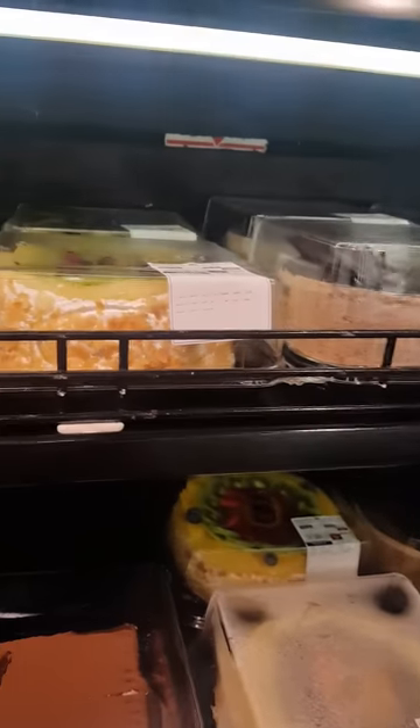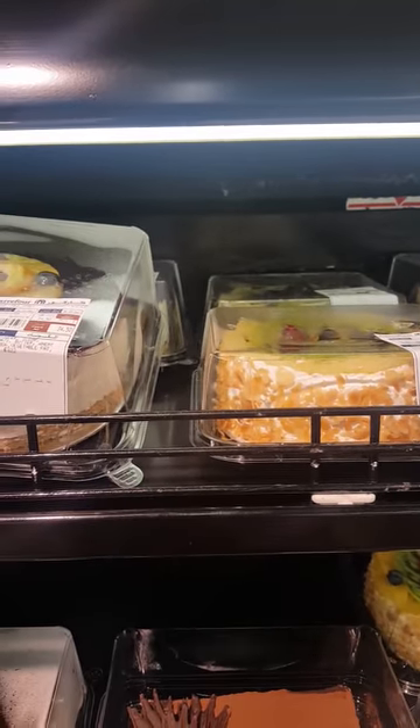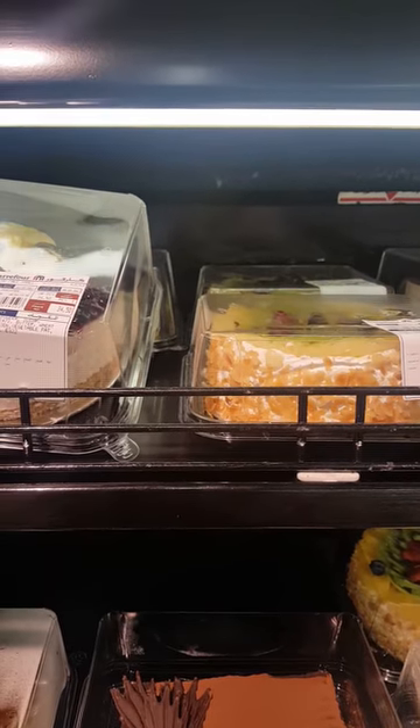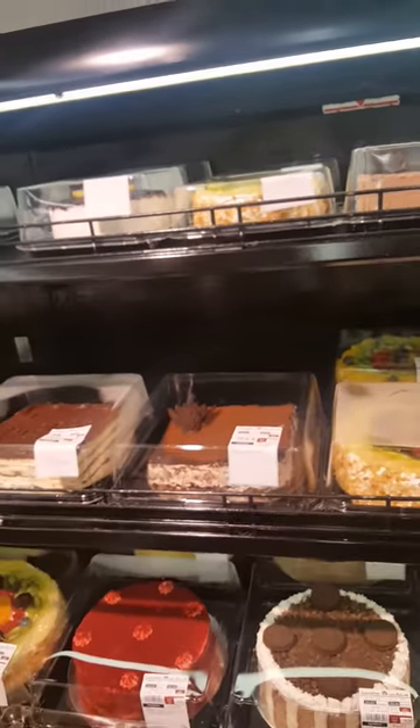Look at this cheesecake — it costs 34.50, which is basically around 350 pesos. If we were in the Philippines, something like this would cost more than a thousand pesos, but here it's only 34 reals, so it's just like 350 pesos.